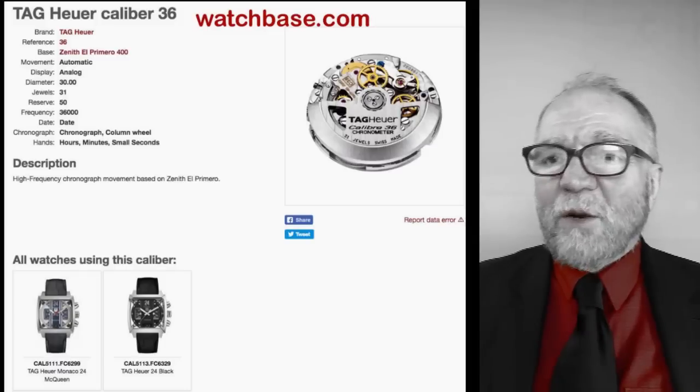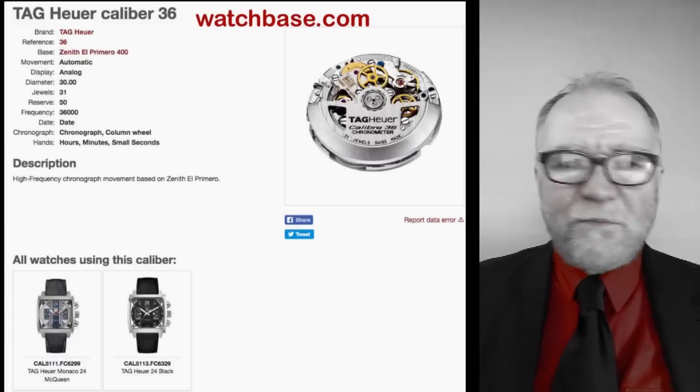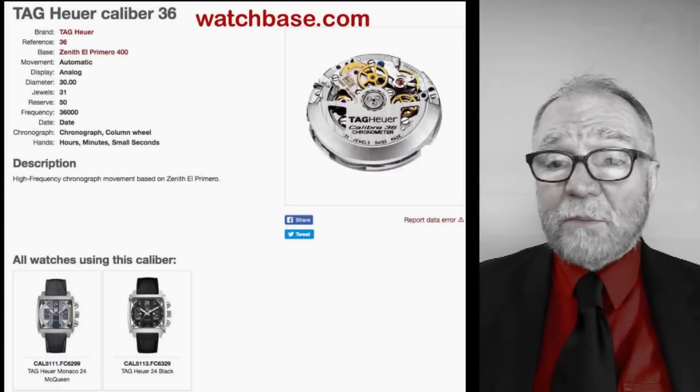This particular one is an automatic. They have things, and they don't have things here — for the watch you're looking for, they may not have it, or they may not have the caliber for it.